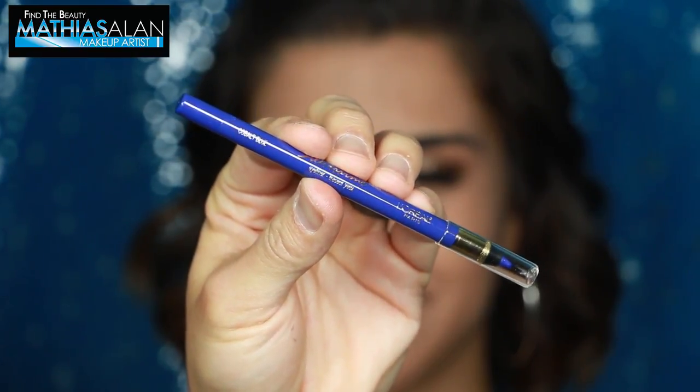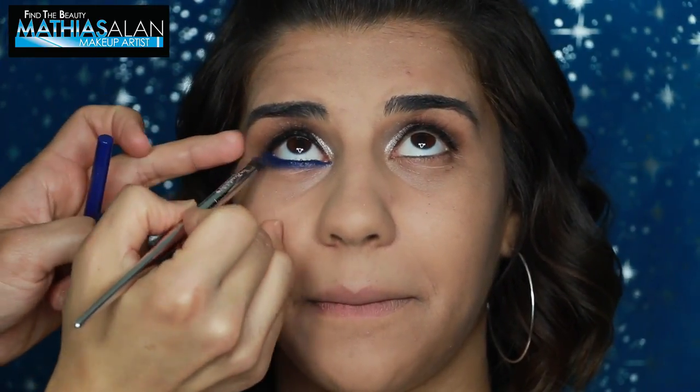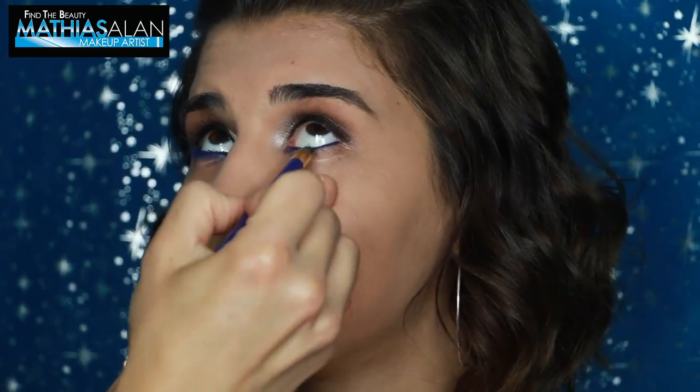Next, I'm going to share with you this really awesome L'Oreal Silkissime pencil from L'Oreal — it's a cobalt blue. I thought this would look really, really cool in her waterline. And I'm blending it out with a small smudgy brush from IT Cosmetics.